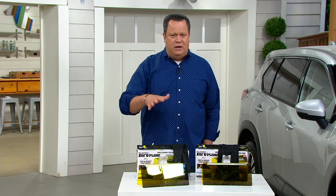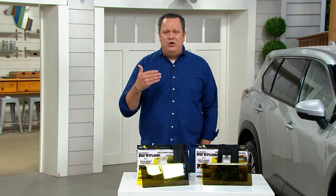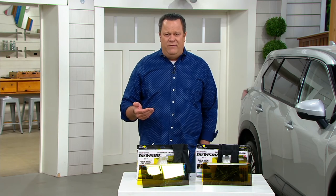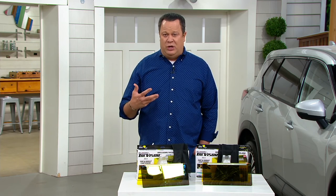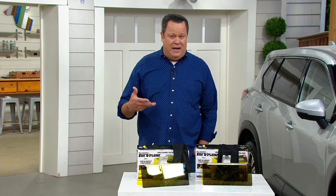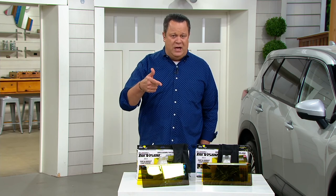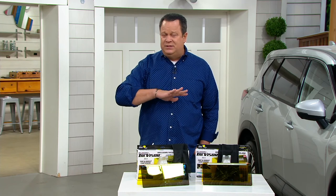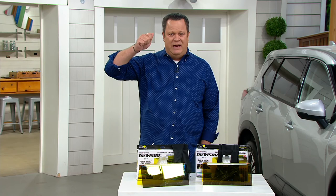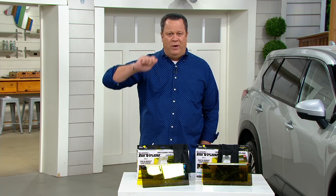These break down to about $15 apiece. But what they save you is not something you can put a price tag on. Because if you've got obstructed vision because of bright, glaring light, whether that be during the day or at night, this is now going to do the job. And no batteries, no plugs, nothing fancy — just clip it to your visor and bring down the panel that will help you, whether it be night or day.